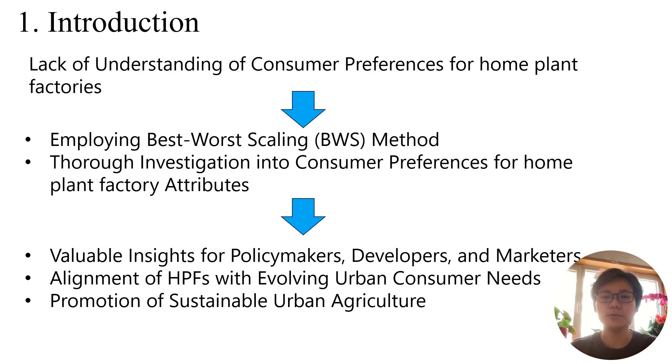This paper aims to fill this gap by employing the Best-Worst-Scaling method to investigate consumer preferences for home plant factories attributes. The findings provide valuable insights for policymakers, developers, and marketers, facilitating alignment of home plant factories with the evolving needs of urban consumers and promoting sustainable urban agriculture.